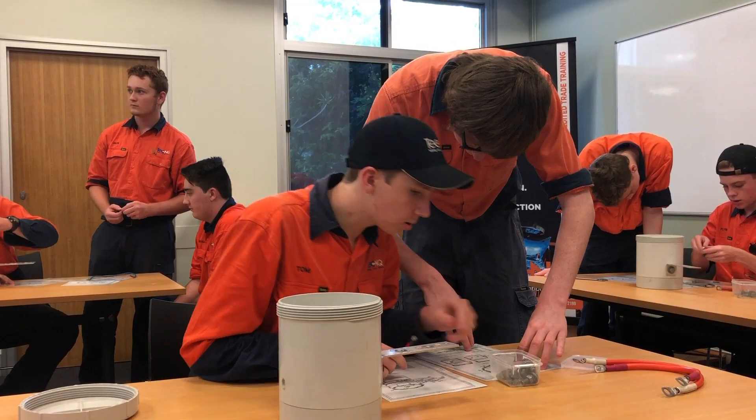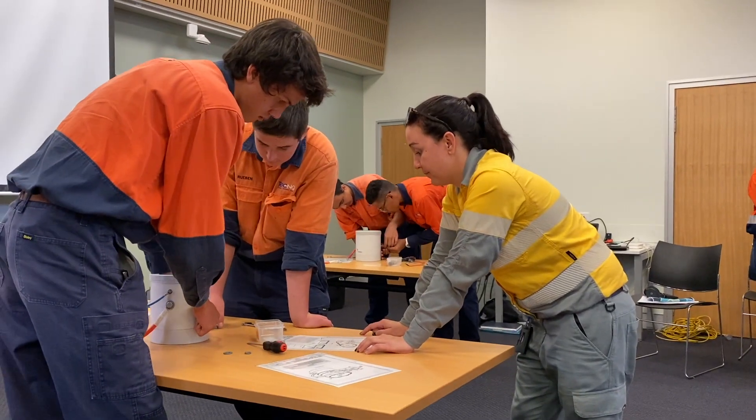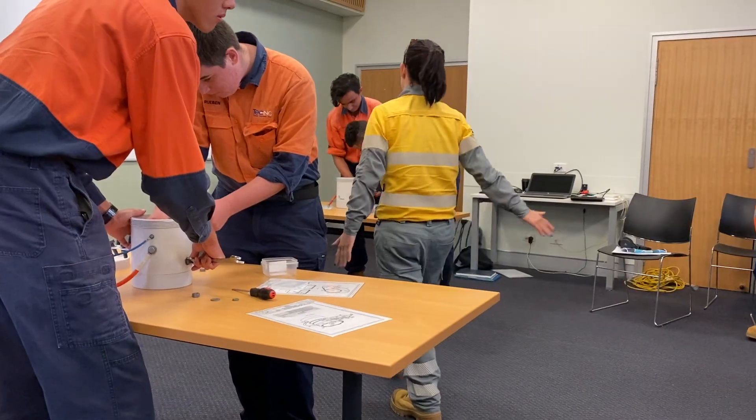Ergon Energy is the public provider of electricity for North Queensland. They showcase the use of drone and mobile technology by technicians. Their projects showcase the importance of team building and critical thinking.